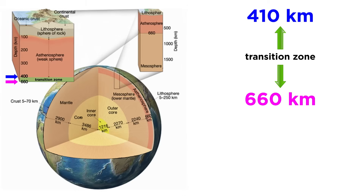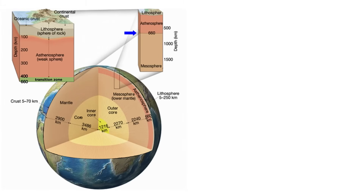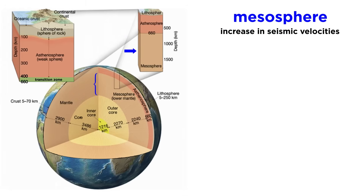The lower asthenosphere contains two additional abrupt increases in seismic velocities, one at 410 and another at 660 kilometers. The area in between these two discontinuities is called the transition zone. Here, olivine, the dominant mineral in the mantle, changes crystalline structure, becoming more dense to accommodate extreme pressures. Below the 660 kilometer boundary is the lower mantle, or mesosphere, which is marked by a very steady increase in seismic velocities.